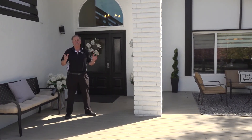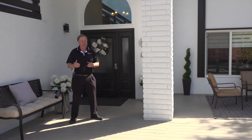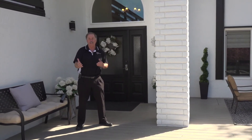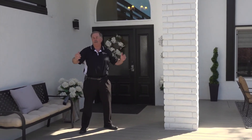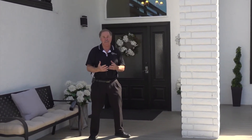So 70 St. Luke Court is a four bedroom, three bath, 2,400 square feet, completely remodeled inside on almost a quarter acre lot, backing and siding to open space. You have to see the upgrades that have been put into this house. Come on, let's go take a look.